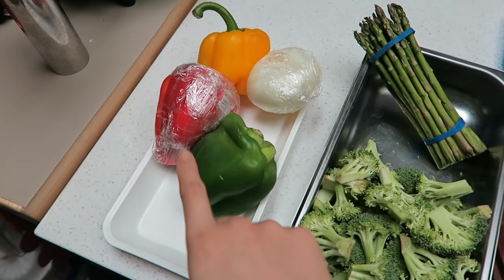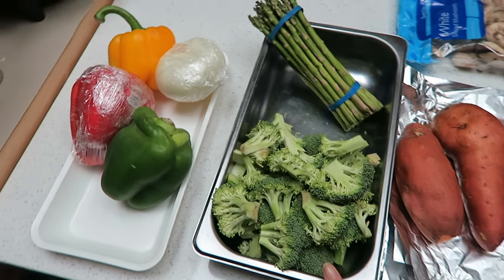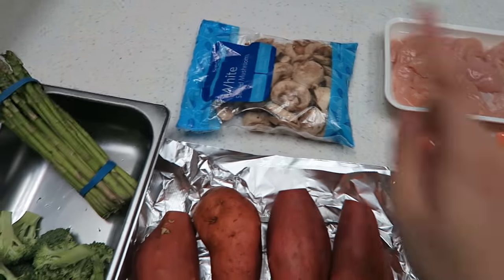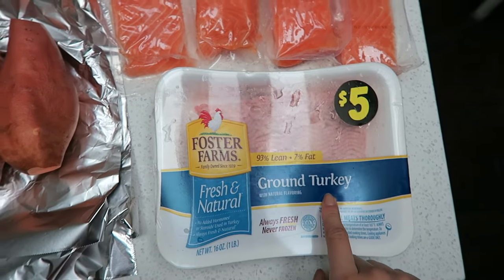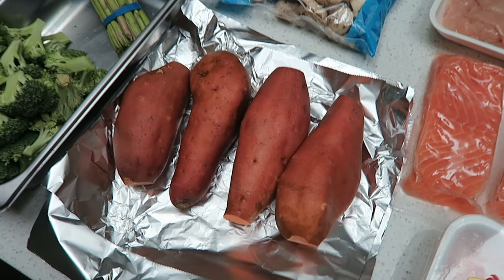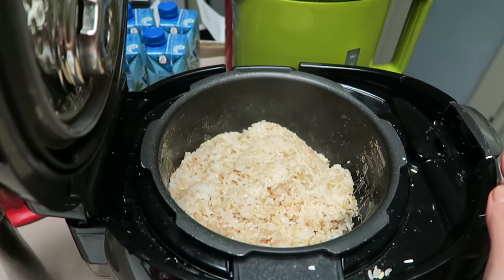For vegetables, we have bell peppers, onions, asparagus, broccoli, and mushrooms. For the meats, we have chicken, salmon, and ground turkey. And then for a source of carbs, we're going to be using sweet potatoes and we have some brown rice already made.